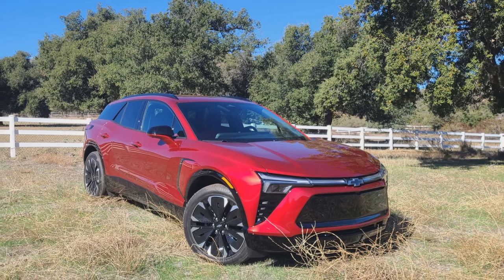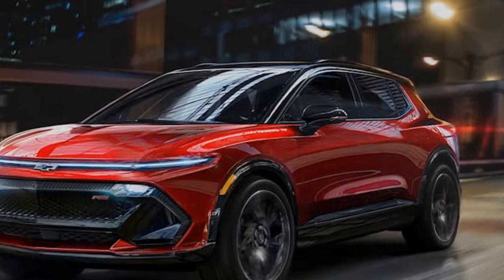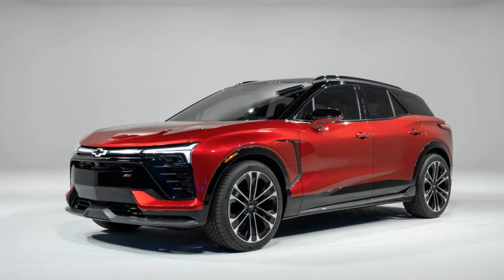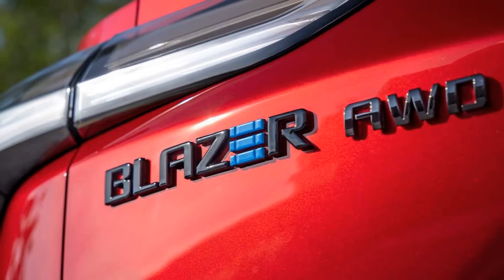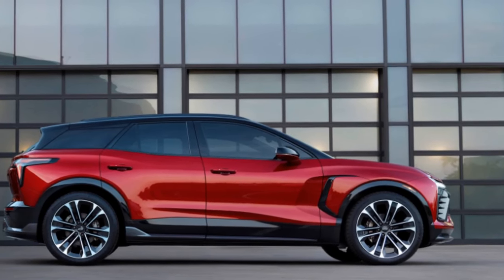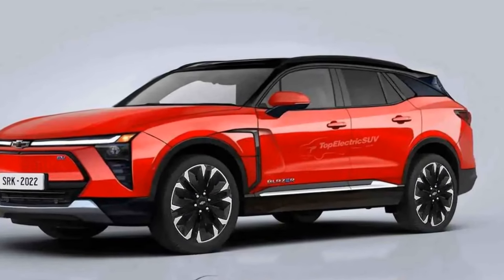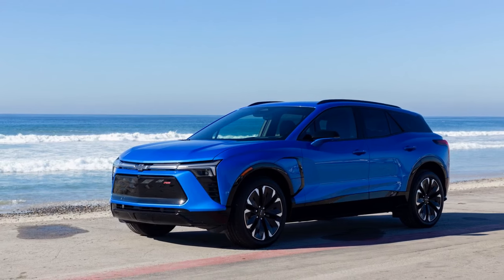While the 2024 Chevy Blazer EV demonstrates advancements in electric vehicle technology, there are potential challenges and considerations. Factors such as charging infrastructure availability, charging times, and pricing may influence the widespread adoption of this electric SUV. The 2024 Chevy Blazer EV represents a pivotal moment for Chevrolet as it embraces the electric future. With a combination of striking design, impressive performance, and a focus on sustainability, the Blazer EV aims to appeal to a broad range of consumers, and our test will uncover whether it establishes itself as a compelling option in the evolving landscape of electric vehicles.